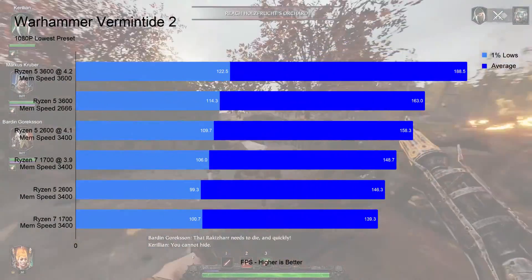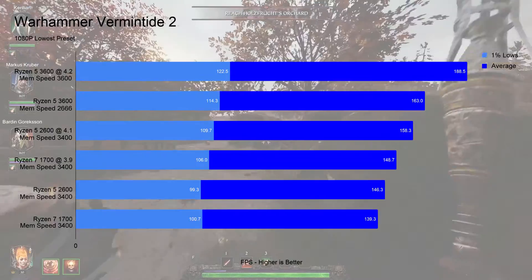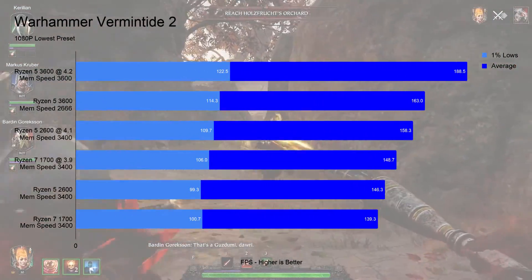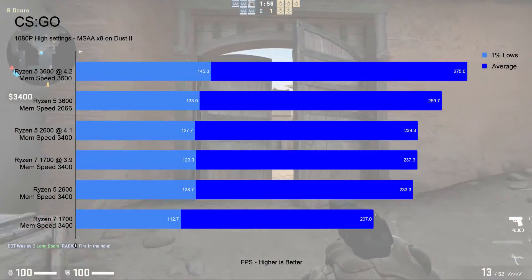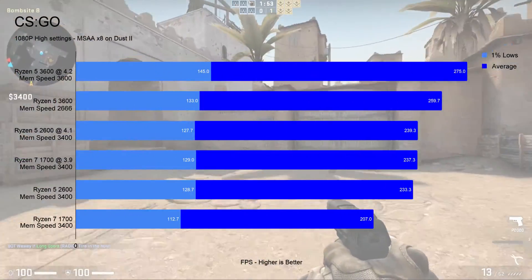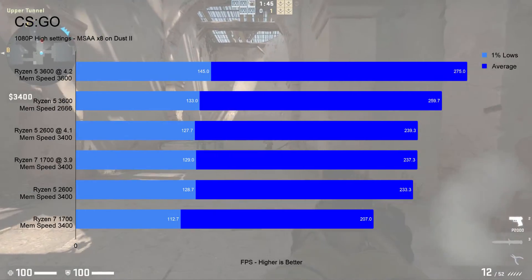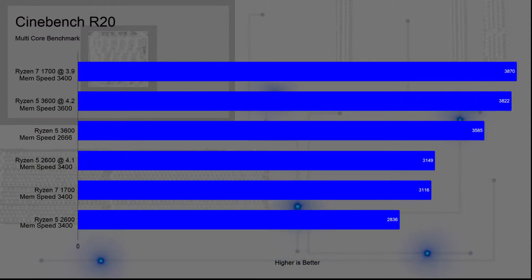It looks like it's time for the test rig to get a new video card. In Vermintide 2 and CSGO, where the GPU isn't causing any bottleneck, there is a 19% gain in Vermintide 2 and a 15% gain in CSGO over the overclocked 2600. In the Cinebench R20 multicore benchmark, the overclocked 3600 is 21% higher than the overclocked 2600, and only 1% behind the overclocked 1700. Memory speed really makes a big difference with Ryzen!